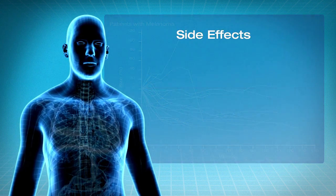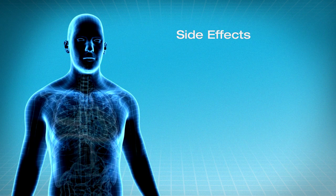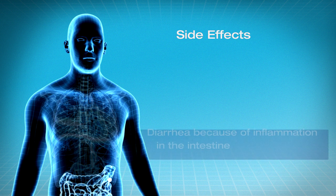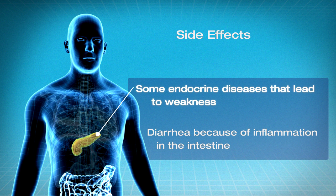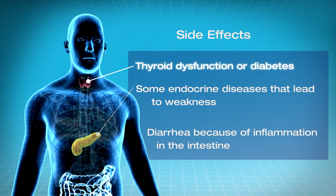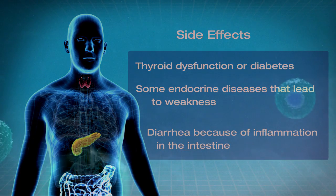These therapies also have some side effects that need to be monitored very closely by the treating physician. Although the side effects are not very common, they could be life-threatening if not treated. These side effects are treatable, especially if discovered early, and include diarrhea because of inflammation in the intestine, some endocrine diseases that lead to weakness, thyroid dysfunction or diabetes, and other side effects that need to be discussed with the treating team.